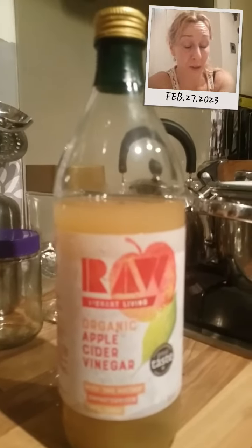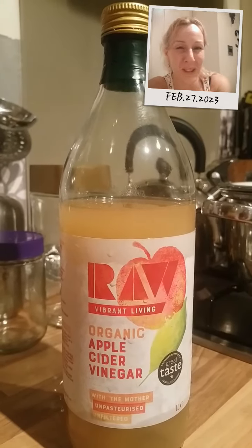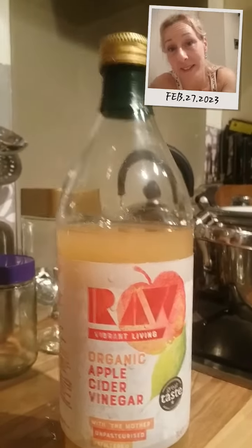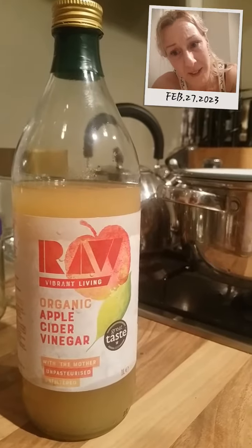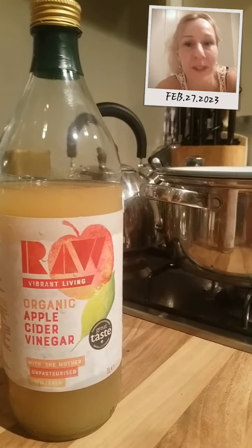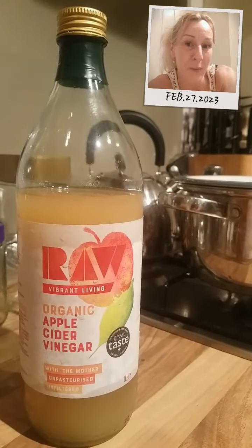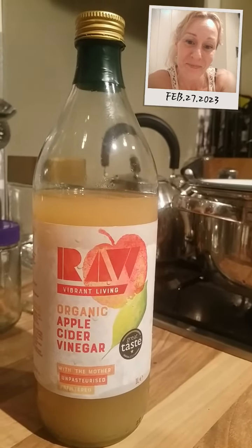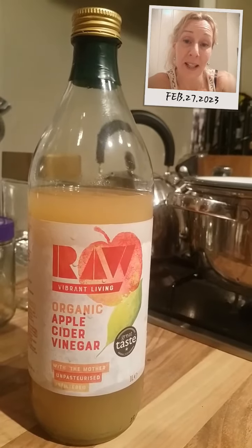I don't necessarily use this brand all the time — I do swap and change, and it is greatly to do with what offers I can find on eBay or supermarkets, you know the sort of thing. You want to always go for the unpasteurized — as you can see there on the label — with the mother. That's the nutritious pulp that's left in the bottom, and that has all the goodness and all the friendly positive bacteria that makes apple cider vinegar so great.